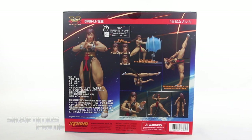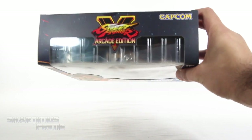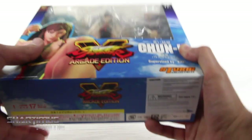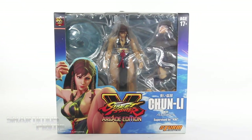On the side right here we get this nice image of Chun-Li. On the very back we get all these beautiful looking product shots. On this side you get that same image of Chun-Li. On the very top it says Street Fighter V Arcade Edition, Capcom. And on the very bottom there's a warning — you cannot be younger than 17 to own these. It's just too sexy for you. Alright, let's crack this thing open.